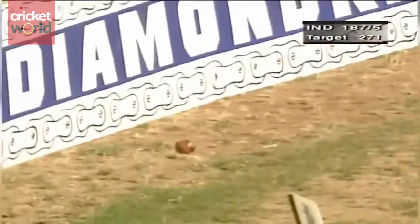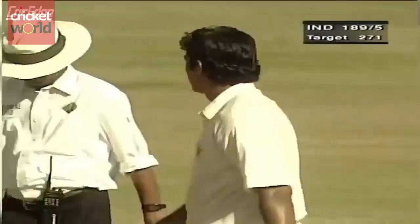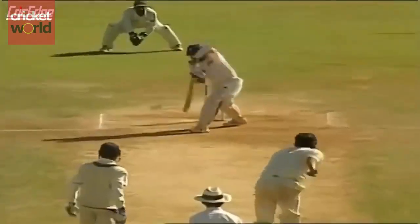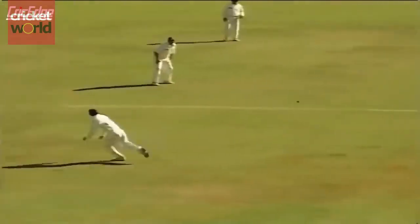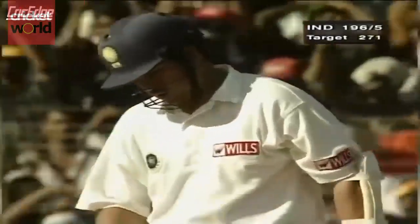Oh, lovely timing. Great balance. That's four. Well, that is the danger of this second new ball — it's harder, it will swing a bit more, it will bounce a bit more, but it will also race off the bat a bit quicker. That was beautifully played. Oh, that's a terrific shot — over pitched and hammered to the off side.